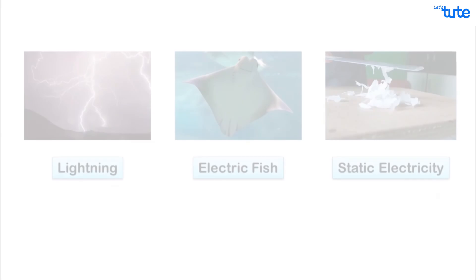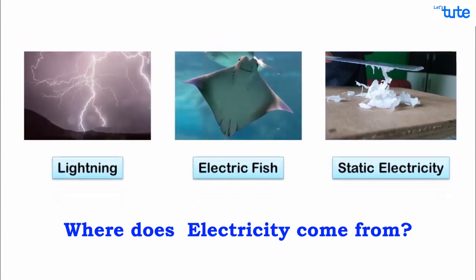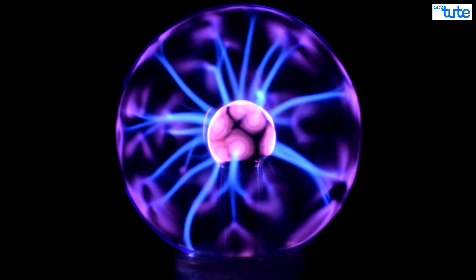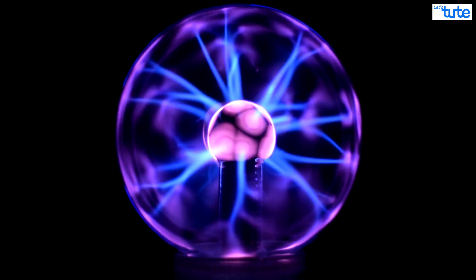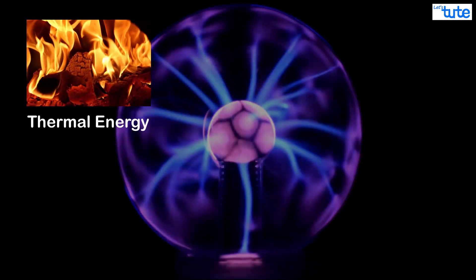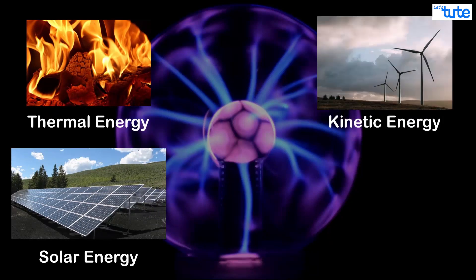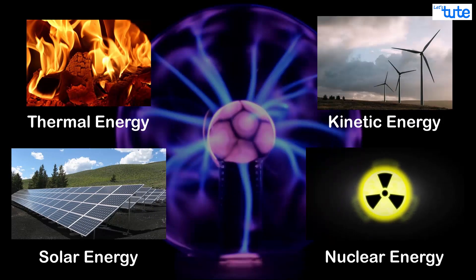As we already know that we have not been able to utilize the power of lightning nor the power of the fishes and the scale, then where do we get the electricity from? Electricity is also a form of energy that we get when we convert other forms of energies like thermal energy, solar energy, kinetic energy, nuclear energy, and chemical energy.